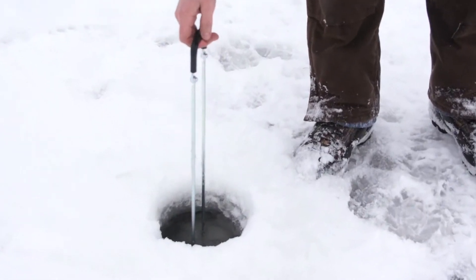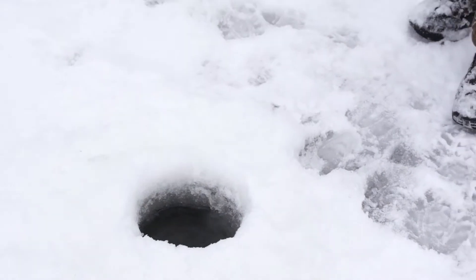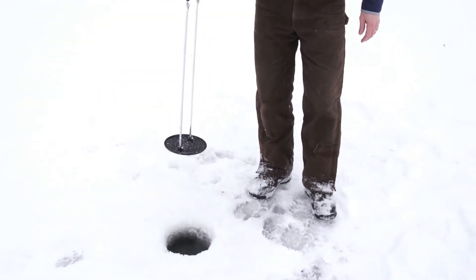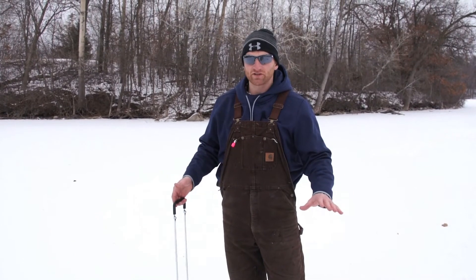This product is super easy to use, super lightweight, very portable. And there it is — one shot, the hole's cleared, get your tip up set, more fish in the bucket.